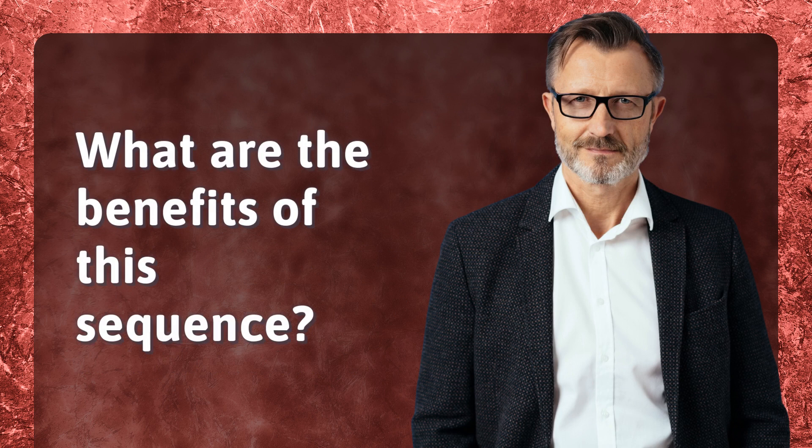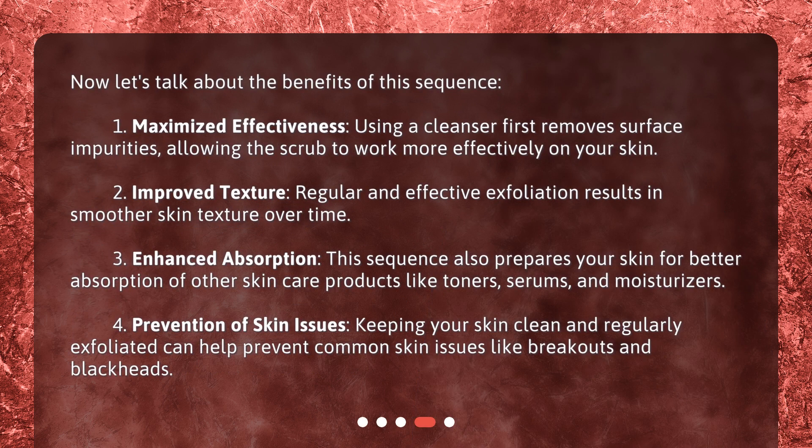What are the benefits of this sequence? Now let's talk about the benefits of this sequence. 1. Maximized Effectiveness — using a cleanser first removes surface impurities, allowing the scrub to work more effectively on your skin. 2. Improved Texture — regular and effective exfoliation results in smoother skin texture over time. 3. Enhanced Absorption — this sequence also prepares your skin for better absorption of other skincare products like toners, serums, and moisturizers. 4. Prevention of Skin Issues — keeping your skin clean and regularly exfoliated can help prevent common skin issues like breakouts and blackheads.